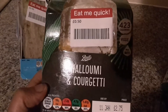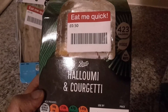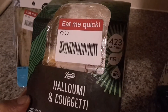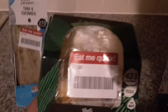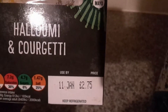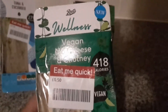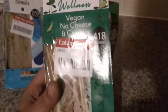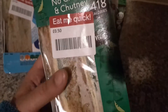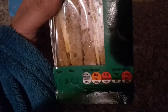This is a veggie one which was reduced to 50p, and the original price was £2.75. And this is a vegan no-cheese-and-chutney which was reduced to 50p, and the original price was £3.